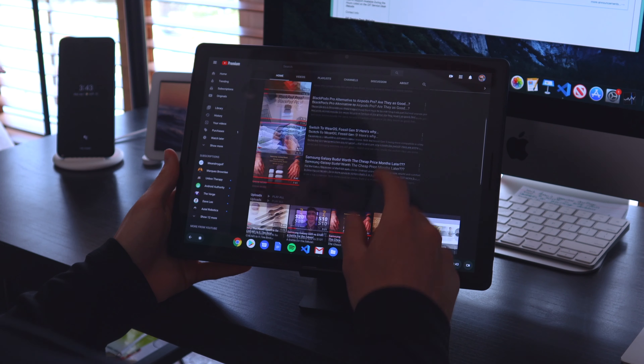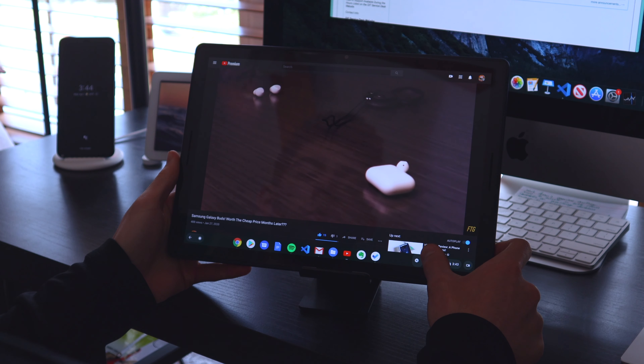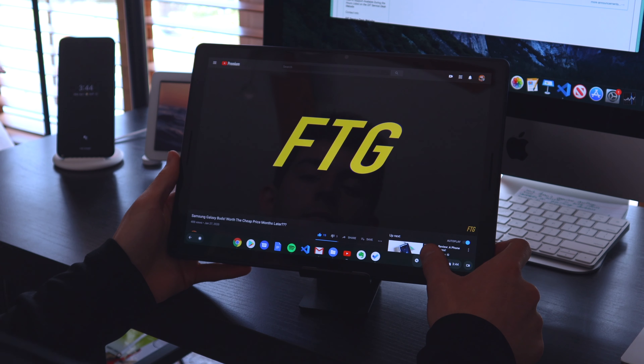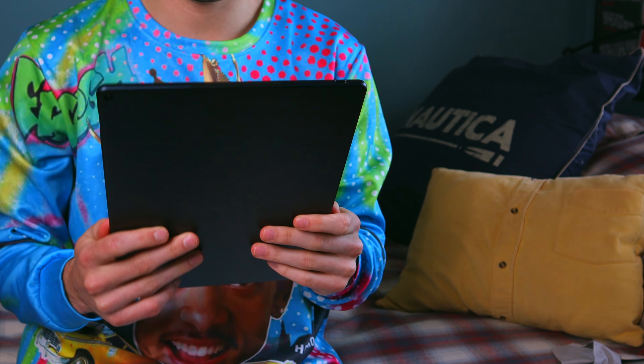The Pixel Slate has a 12.3-inch LCD display with a 3000 by 2000 resolution, so this device is definitely meant for watching content — very much contrary to the iPad in my view. If I'm picking a device just to watch content, I'd pick the Pixel Slate. But if I want a device that's comfortable while watching that content, things get iffy. The Pixel Slate is pretty big, and you can definitely tell it's heavier than the iPad, making it less comfortable to hold in your hand.